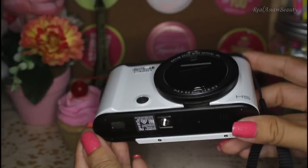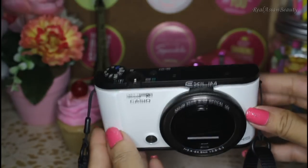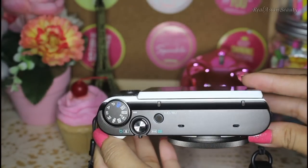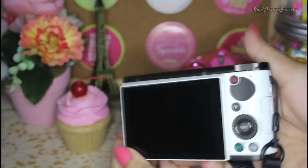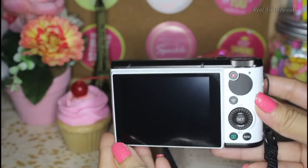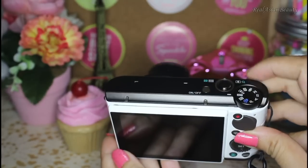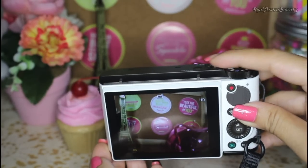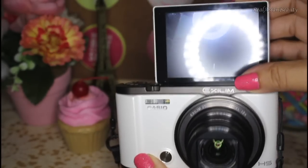So I'll talk about the product description. It's the Casio XLIM ZR 3500. I got it in white color, and it says it's 12.1 megapixels, 25 millimeter wide angle lens, 12 times optical zoom, and a 3 inch super clear LCD. It has a lot of features.